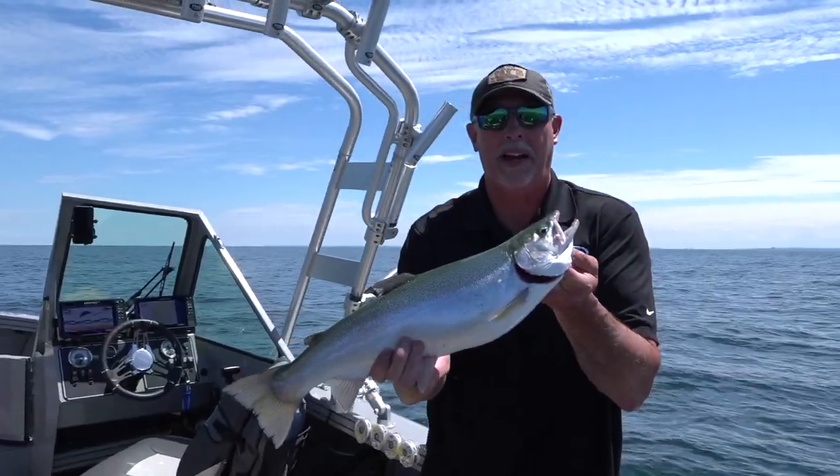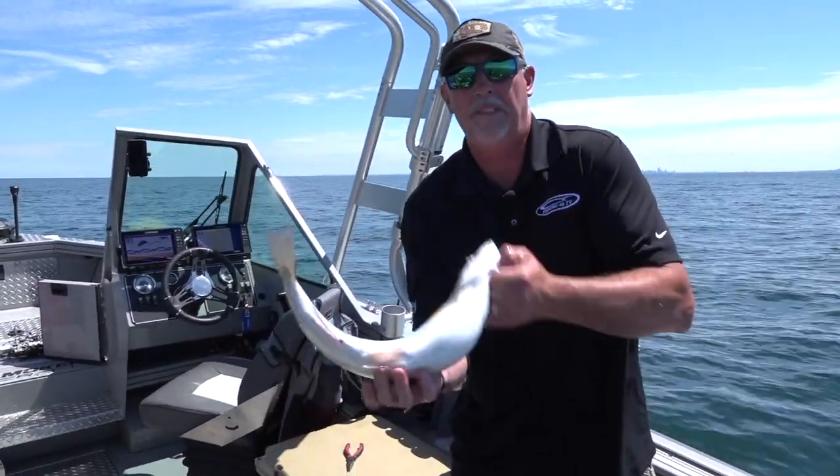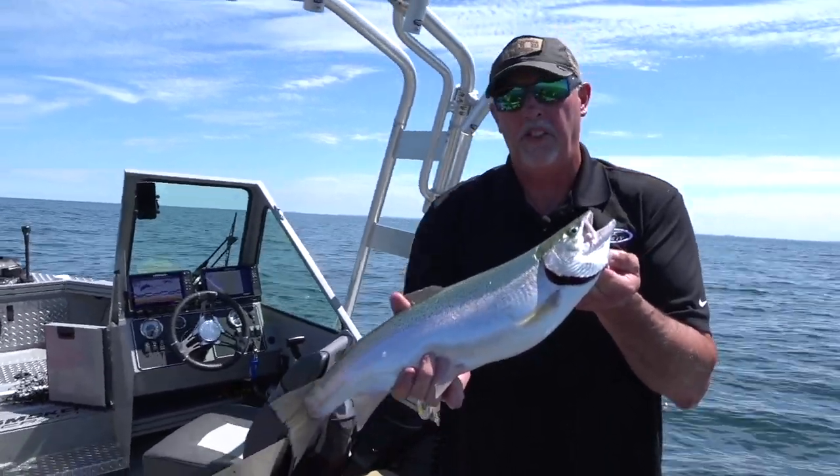My name is Mark Romanack, and I hope you've enjoyed this episode of Fishing 411. If you get a chance, check us out on Facebook. If you want to see more content, you can also check out our new newsletter — absolutely free. It's designed to help you catch more fish.